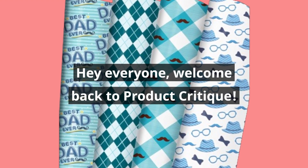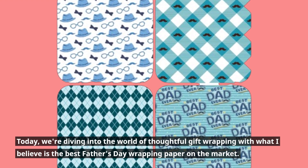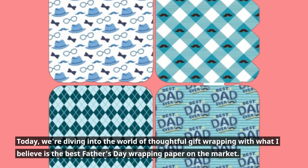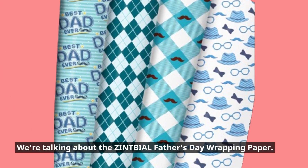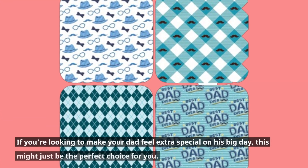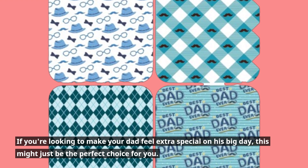Hey everyone, welcome back to Product Critique. Today we're diving into the world of thoughtful gift wrapping with what I believe is the best Father's Day wrapping paper on the market — the ZINTBIAL Father's Day wrapping paper. If you're looking to make your dad feel extra special on his big day, this might just be the perfect choice for you.